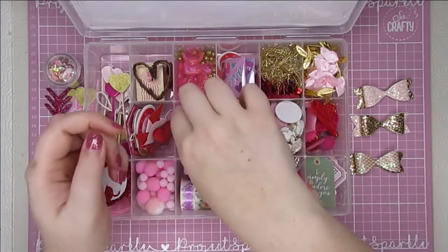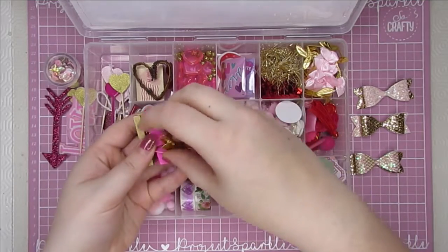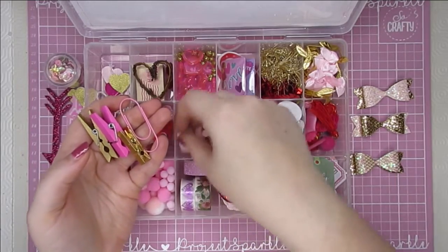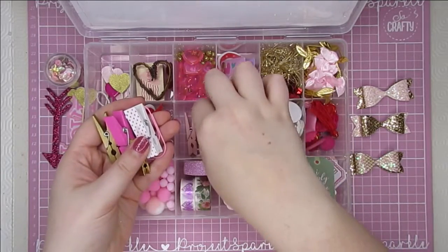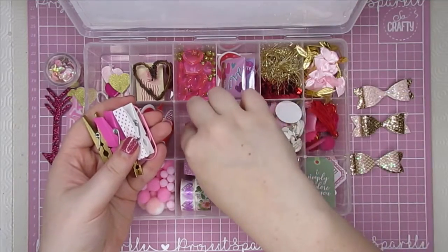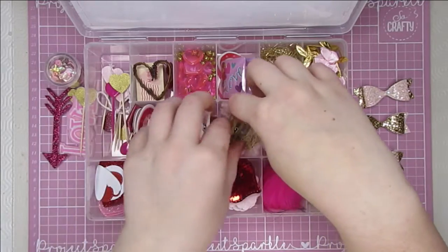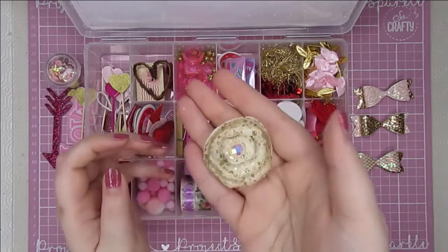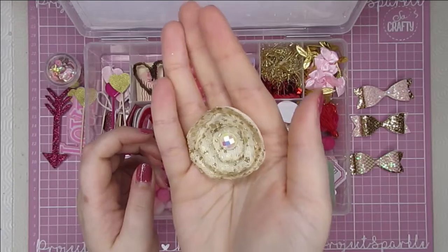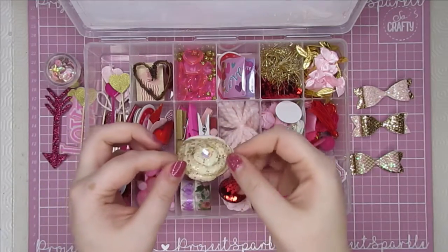And then this gorgeous little XO tag on foam tape pop dots. The next compartment has some really pretty pegs — some gold ones, some pink ones, and a giant pink paper clip. Then a little pink and white polka dot, and then this one has some cute little pom-poms. Got to love pom-poms! This is stunning — look at this flower, I don't know how she's made that but it's absolutely beautiful, I need to learn how to make these.